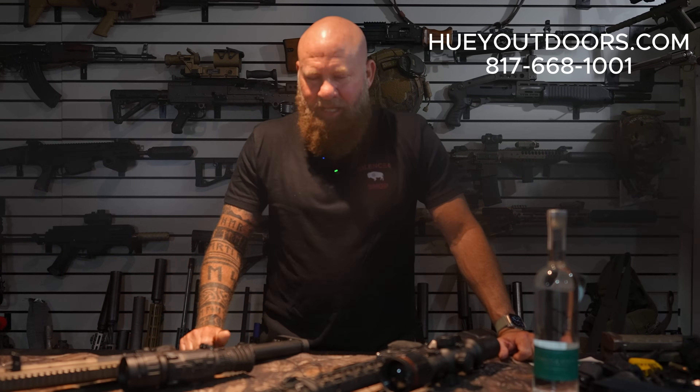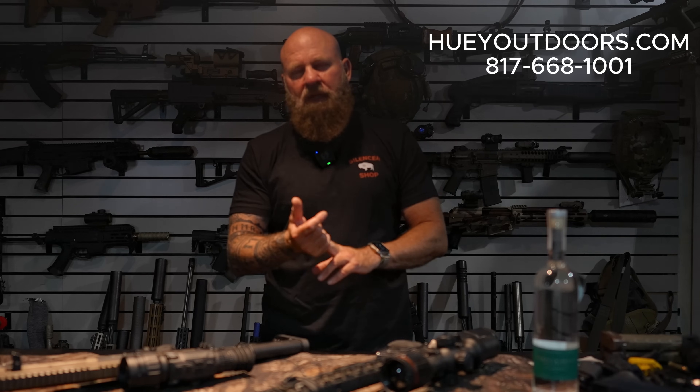Welcome back everybody. Todd Huey here with Lone Star Boars Huey Outdoors. In this video it's going to be the first one where I've done a collab with another YouTube channel in a while. We're going to go down and visit Brazos Valley Boars and Varmints. They're on YouTube, Instagram, Facebook. I'll put links in the description so you can go find them.